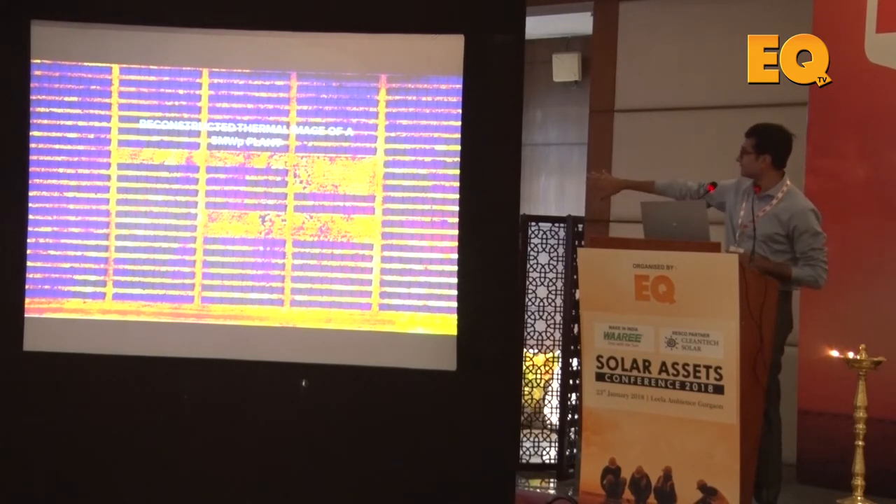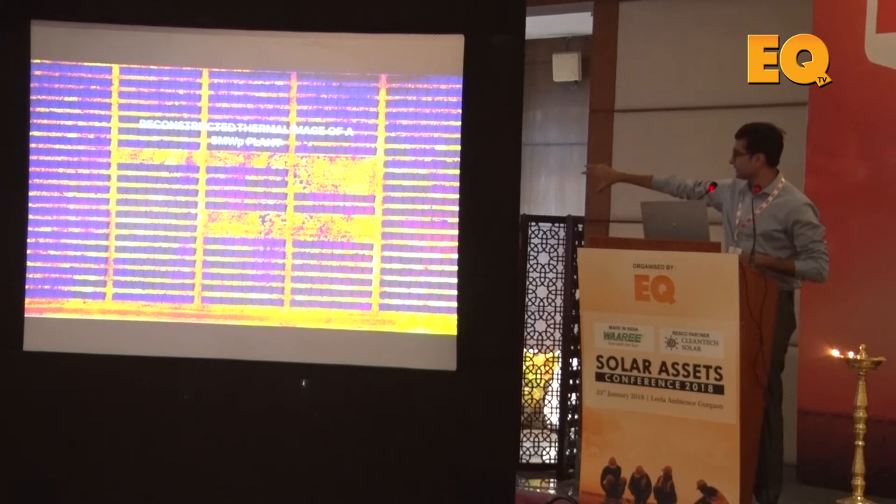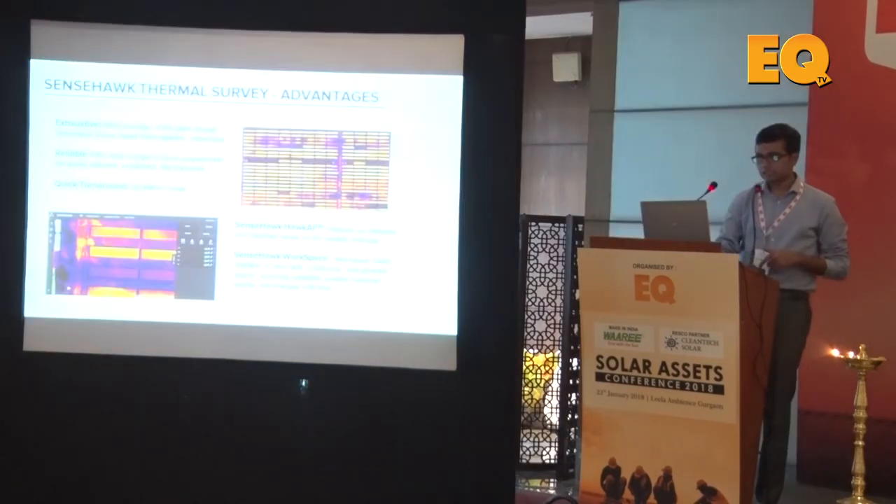This is essentially the reconstructed thermal image of a plant. This is actually 500 to 1,000 images stitched together to give this view. If you zoom in, you're going to see hotspots. The advantages of this approach have already been enumerated.